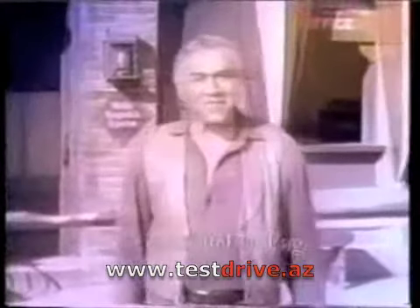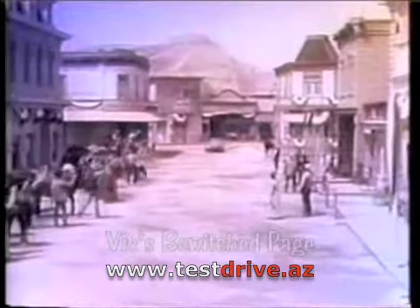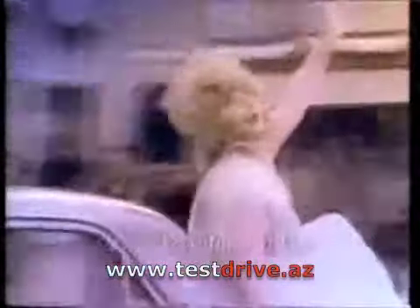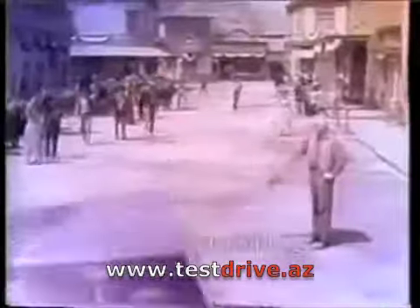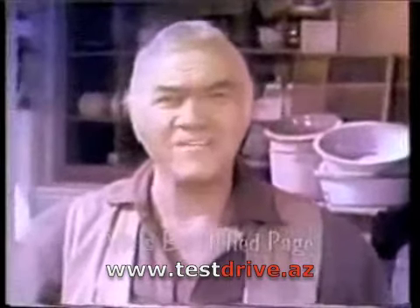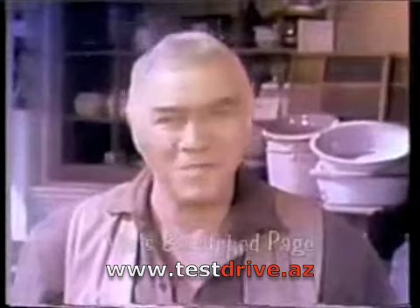You've met Chevrolet's new family of television stars and the new 1965 cars. I think you'll agree that never have so many truly new and exciting cars come your way all at one time. I hope you'll visit your Chevrolet dealer tomorrow to see the entire lineup of new 1965 Chevrolet cars close-up. Thank you for joining us.